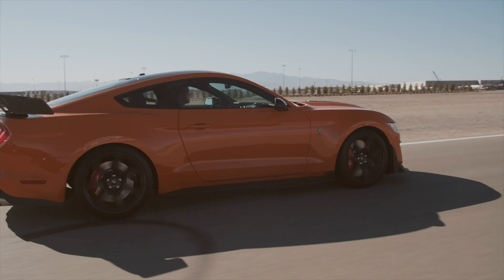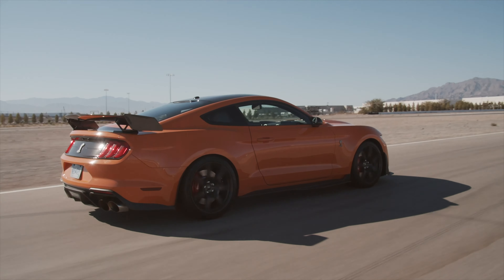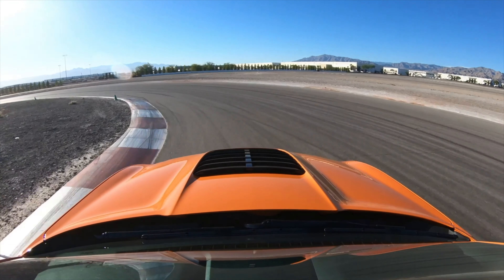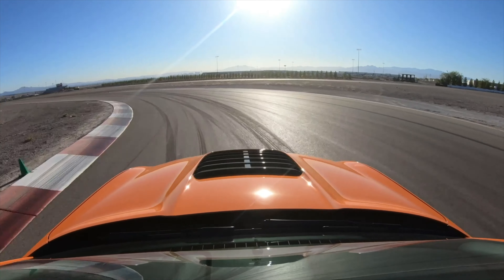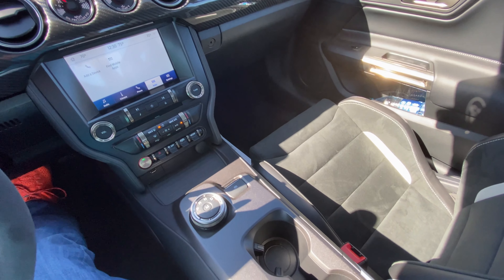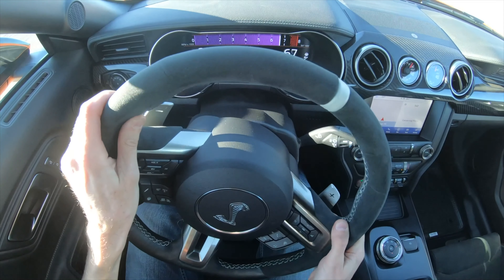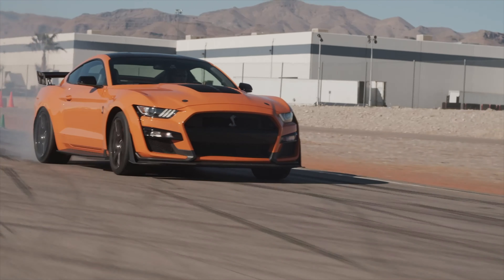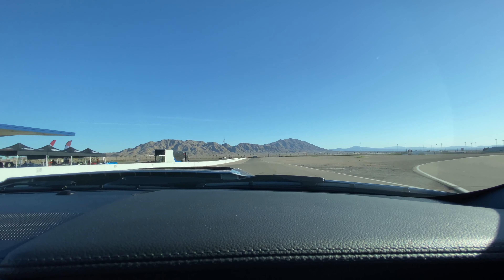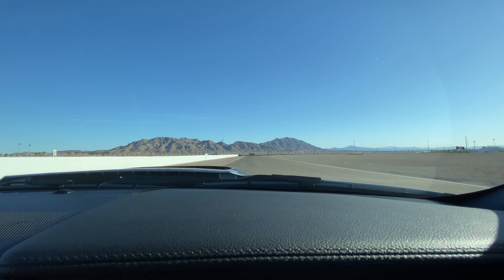It really knows when you want to hang in a gear to nail it and take off, and when it should shift — it does a great job of figuring that out. When it comes to muscle cars, a lot of people feel you definitely need a manual, but after spending time with the GT500 on the track, on the street, and on the drag strip, no manual is no problem with this Mustang.